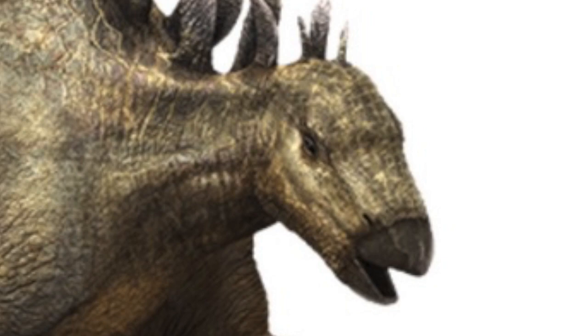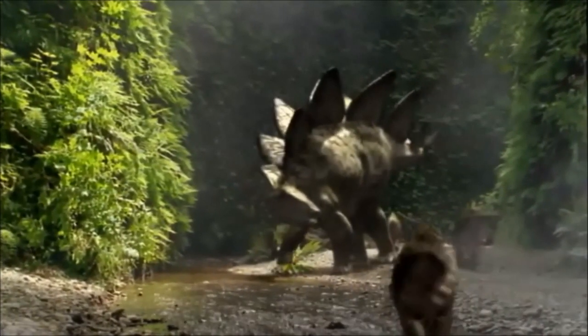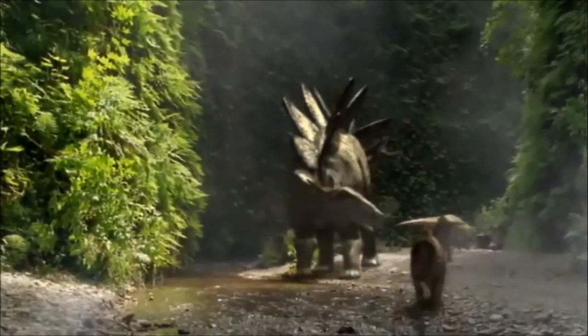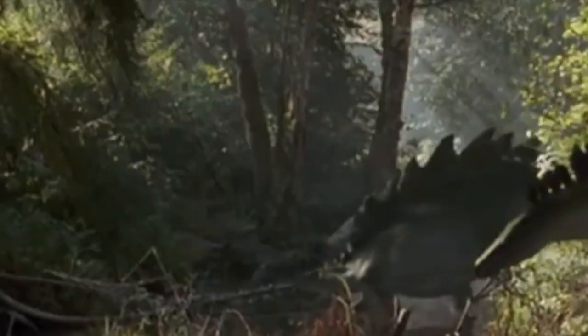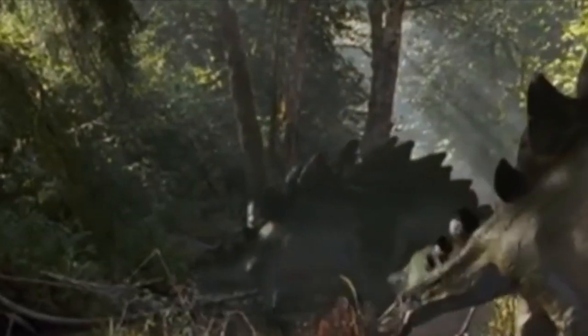Inside the Stegosaurus's head, it has a very small brain, about the size of a walnut, which means the Stegosaurus is not very smart. For example, the Stegosaurus may think an infant sauropod is attacking when it was actually running away, and use its tail to kill the infant for no reason. Stegosaurus may not be so smart, but they do know how to look after their own species.